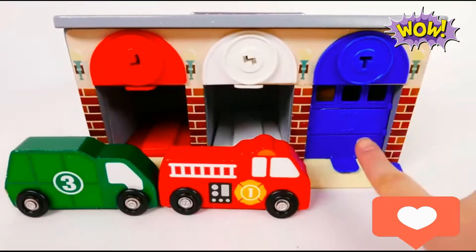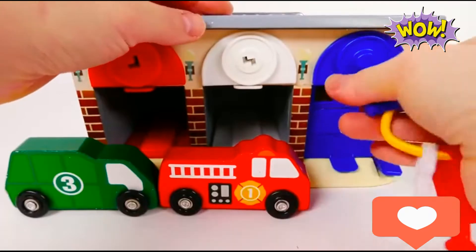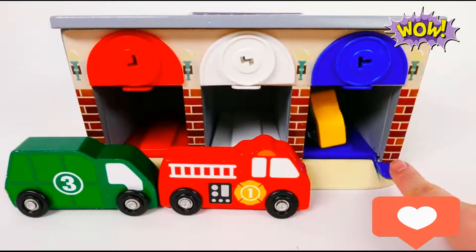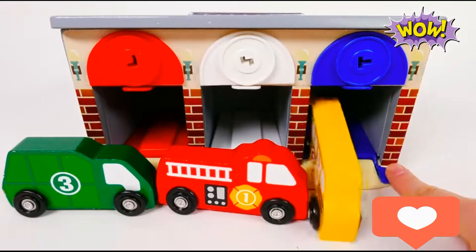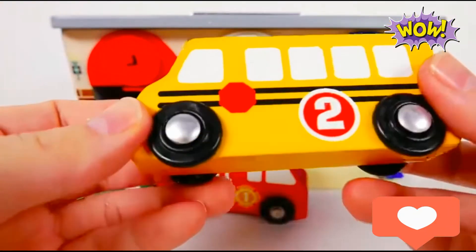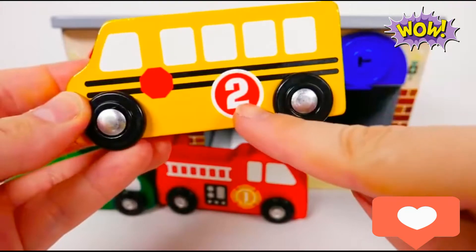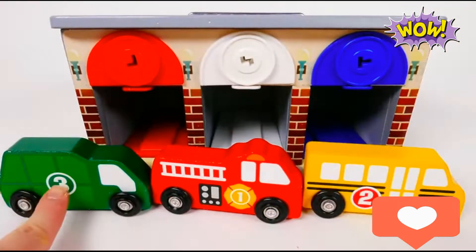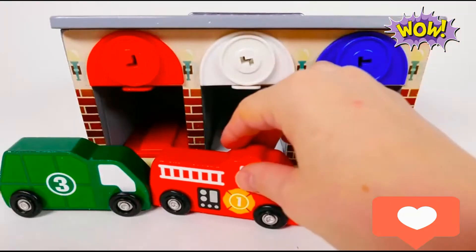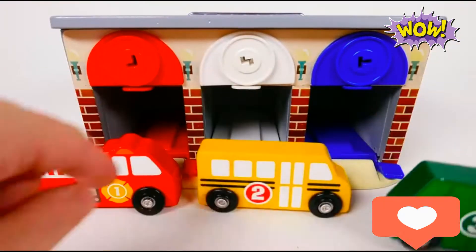Now let's see who's hiding inside the blue garage. Let's open it with the blue key. This one's yellow — any guesses? It could be a taxi, or it could be a yellow car, but let's see. It's bigger than a taxi and a car — it's a bus! But not just any bus, it's a school bus. It's a yellow school bus and the yellow school bus has number two on it. So we have three, one, two — wait, that's all wrong! It's not in order. How about this? One, two, three!